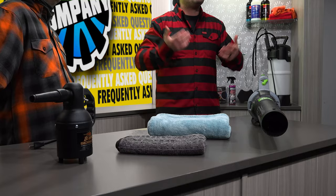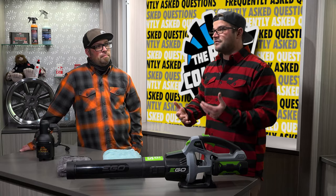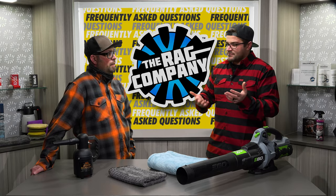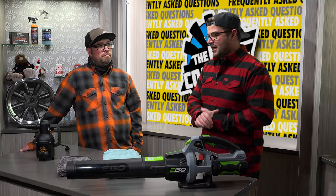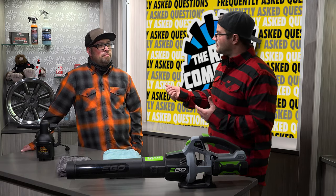Whether or not to blow dry your car is really up to you. Anthony didn't think about blow drying his vehicle until a couple of years ago when he picked up a Master Blaster and started using it for motorcycle washes — it made a lot of sense there. He then realized he could blow out all the jams and crevices on the rest of his vehicle, and that's when he first started incorporating it into his routine.